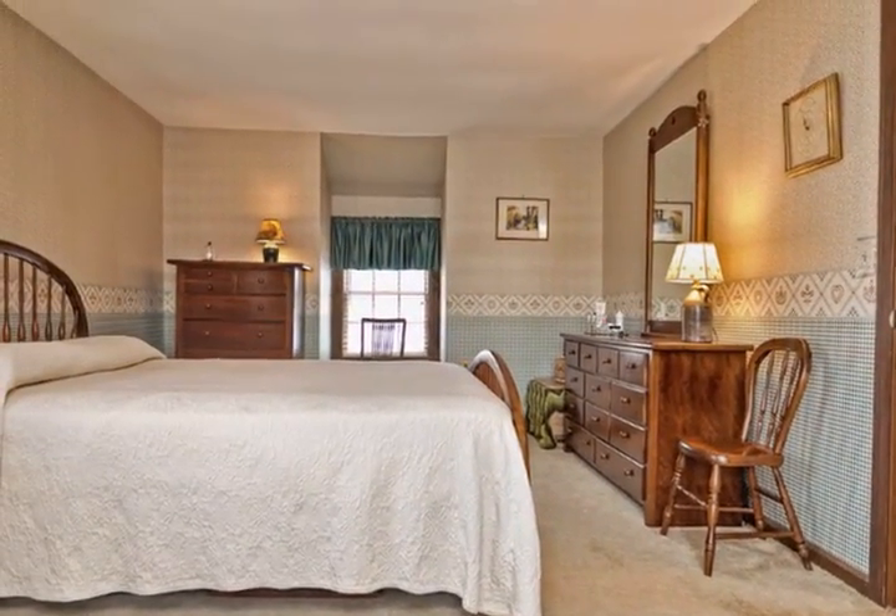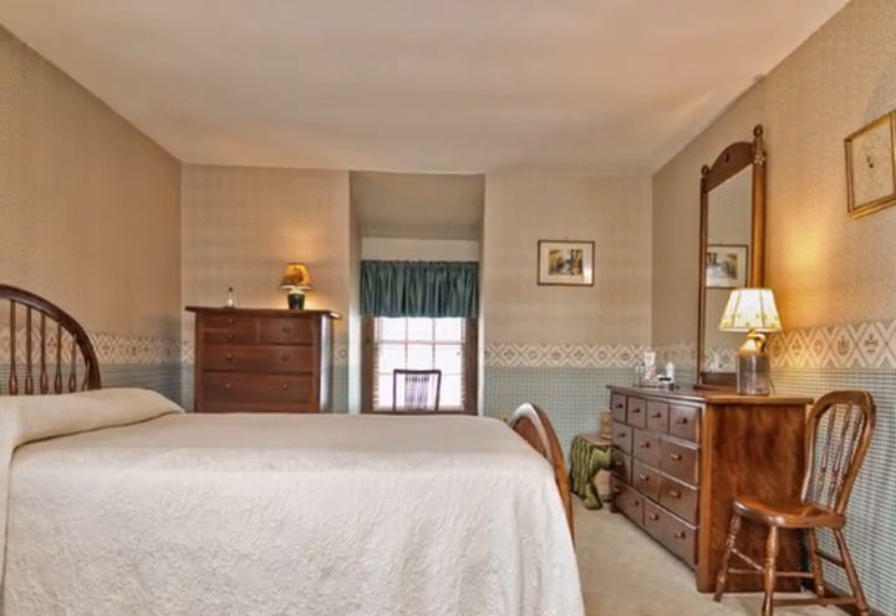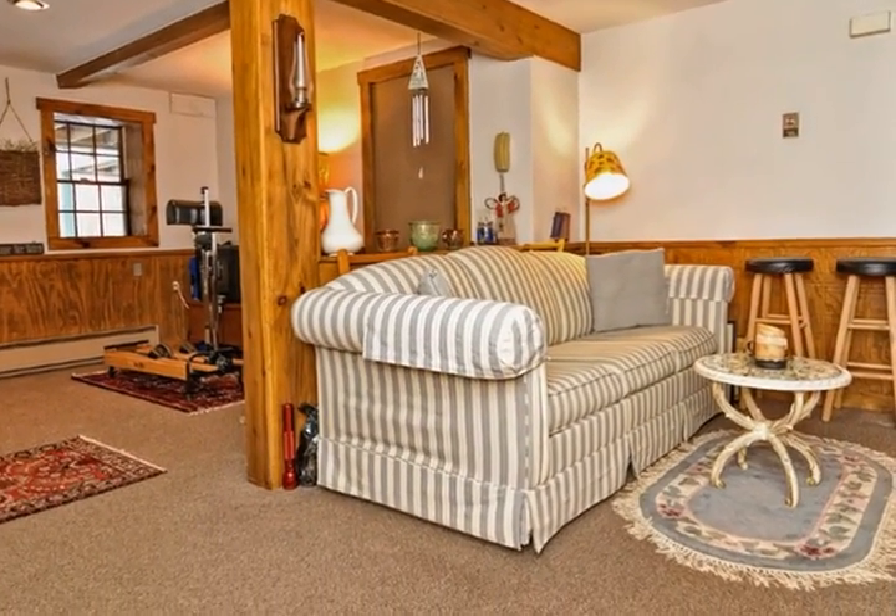The lower level has a spacious family room with built-in cabinets. The home has a one-car garage and there are two driveways that offer extra parking spaces.